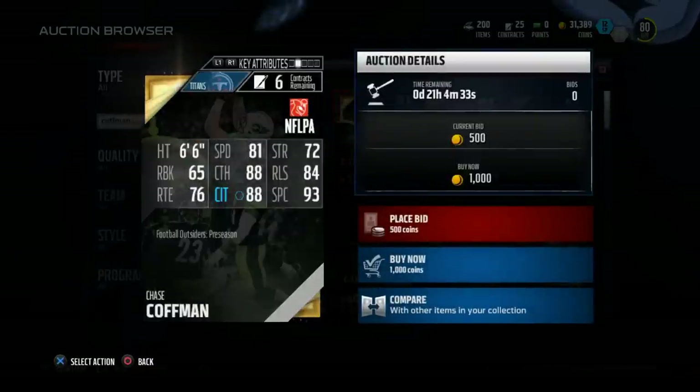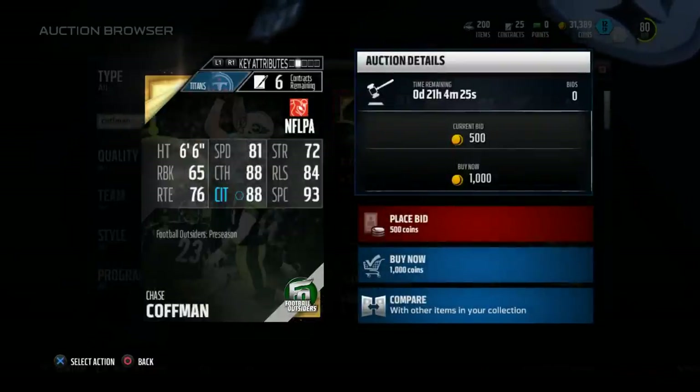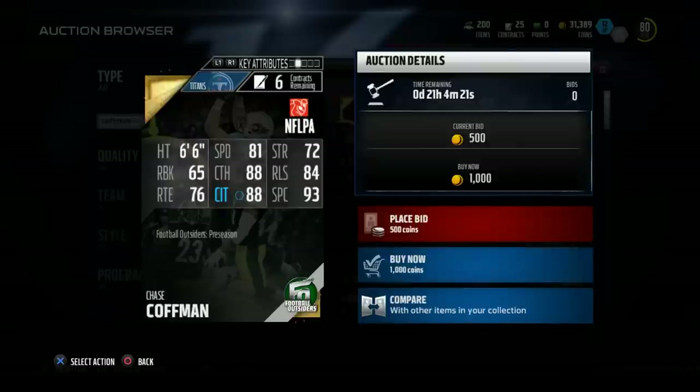Let's take a look at Chase Kaufman. First of all, let's note that he is six foot six — I think that's an important thing to distinguish right off the bat. This man has a 93 spectacular catch with 88 catch in traffic, and he is only a thousand coins.